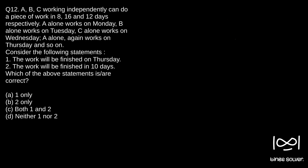Question 12. A, B, C working independently can do a piece of work in 8, 16, and 12 days respectively. A alone works on Monday, B alone works on Tuesday, C alone works on Wednesday, A alone again works on Thursday, and so on. Consider the following statements: Statement 1 - the work will be finished on Thursday. Statement 2 - the work will be finished in 10 days. Which of the above statements is or are correct?